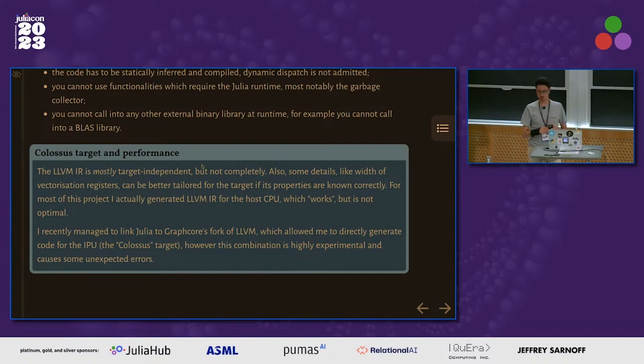Graphcore recently open-sourced their fork of LLVM, which includes the Colossus backend. I was recently able to link Julia to this fork of LLVM and actually generate LLVM IR for Colossus. It works in very basic examples, though I got errors in other programs so it's not very stable. But we did it — and it was the first use of the open-source LLVM fork by Graphcore.